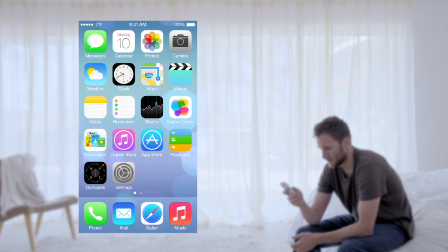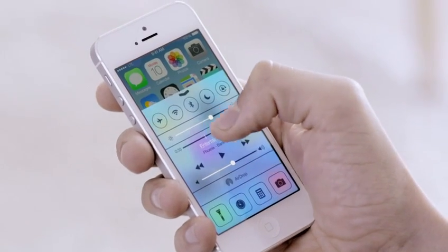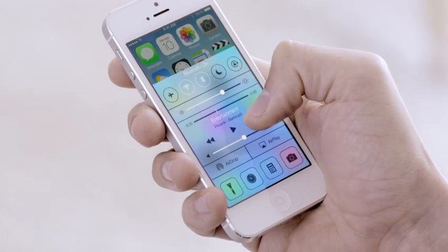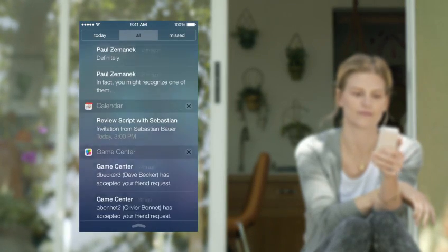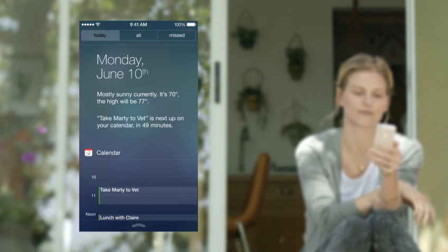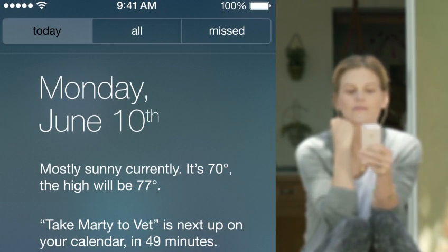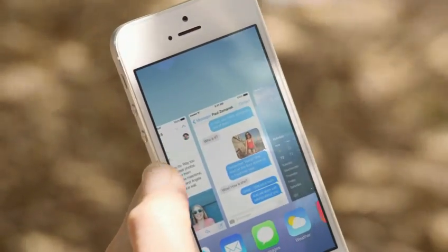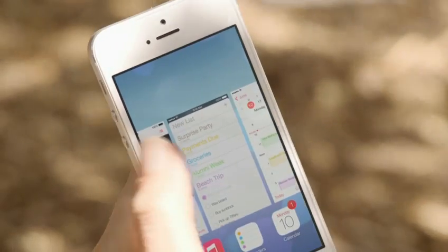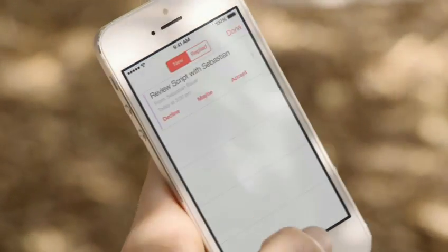Now, the controls you want to access quickly are all in one convenient place with Control Center. One swipe from any screen opens up a set of useful controls. Notification Center is now available from the lock screen, with a new at-a-glance view of your day. Multitasking lets you jump from app to app much more intuitively. It actually pays attention to which apps you use most, and automatically keeps your content up-to-date in the background.